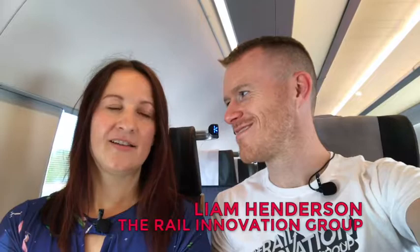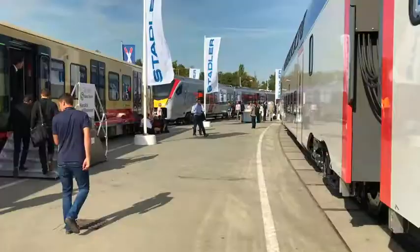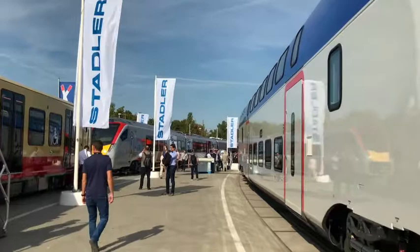Hey, we're on a train at InnoTrans. Where are we, Mona? This is the outdoor display of InnoTrans. There's lots and lots of different trains. This is day three of InnoTrans, so we are exploring the outdoor area today.